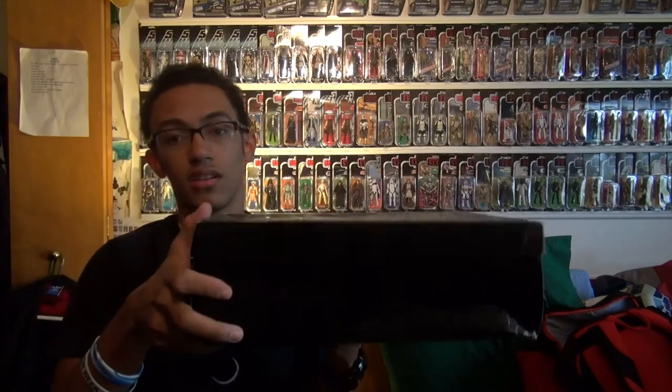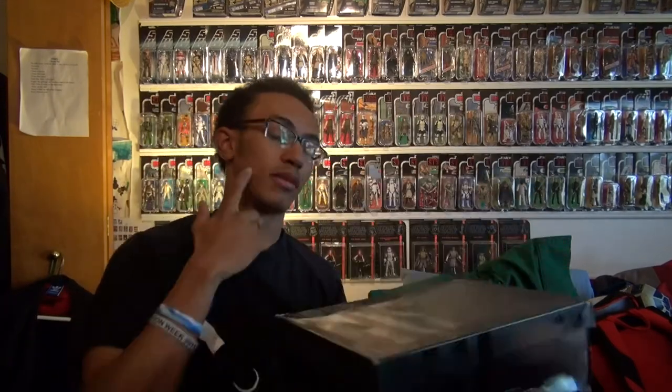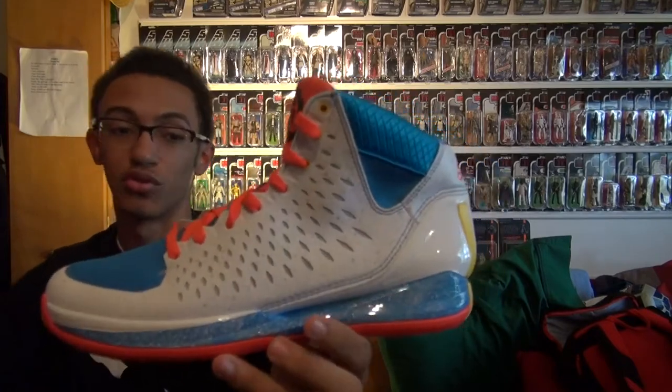Going outside the Bulls locker, gonna pull out another shoe. Right here — it's a dead stock shoe. Look at it: it's a Rose 3 guys, and it's the Michigan Avenue Rose 3's.